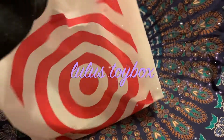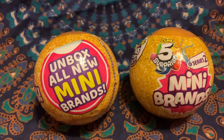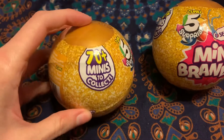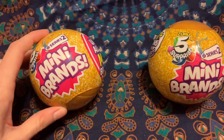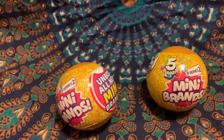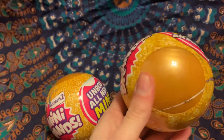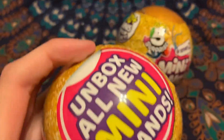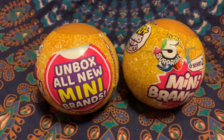Look what I found at the store today! Have you guys seen these Mini Brands yet? They look so cool — you get over 70 minis to collect. This is series number two, and in it is basically the smallest foods you can imagine, so there could be a box of Fruit Loops or there could be strawberries — really anything. I just had to get them; I need to see what's inside!